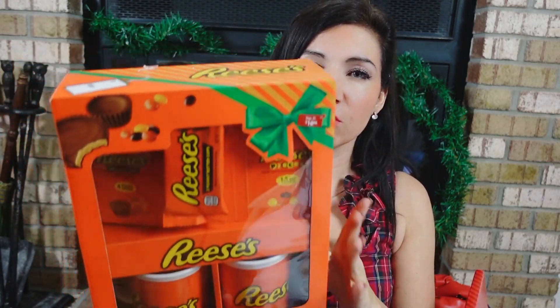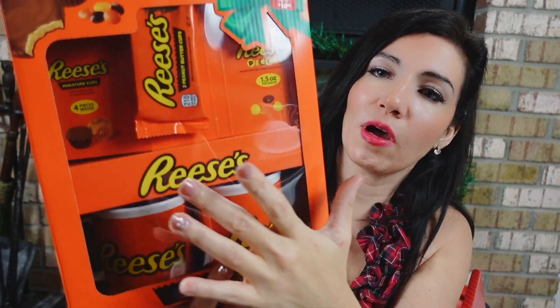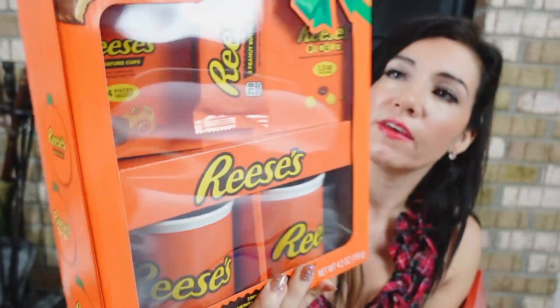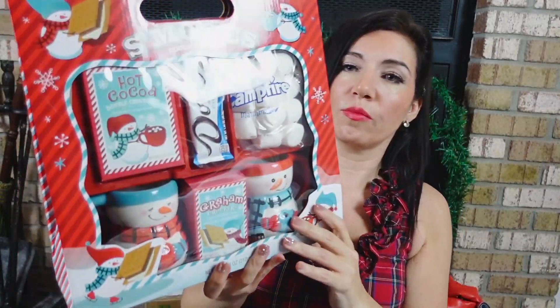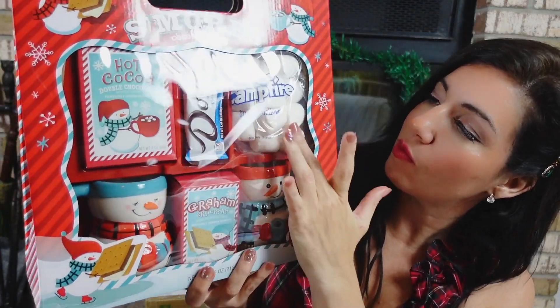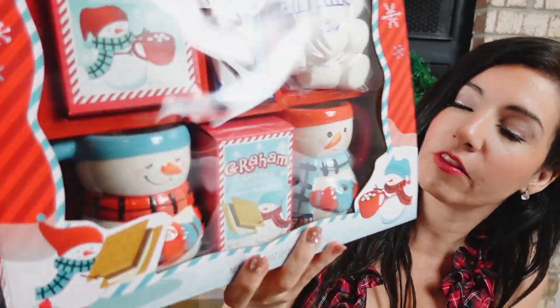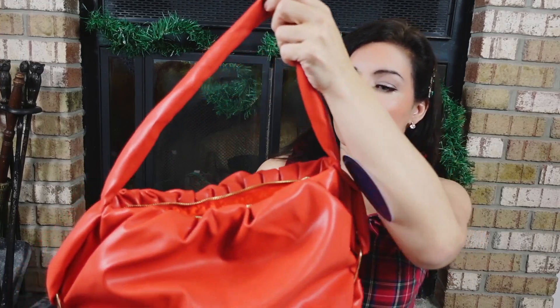I have two more gift sets for kids — great if you're giving gift cards and want to add a little something. The Reese's Lovers set includes two mugs, a Reese's peanut butter cup, Reese's Pieces, and miniature cups for $10.98. I also have the S'mores Hot Cocoa Mug Set: hot cocoa, a Dove bar, marshmallows, two snowman mugs, and graham crackers for $13.98.